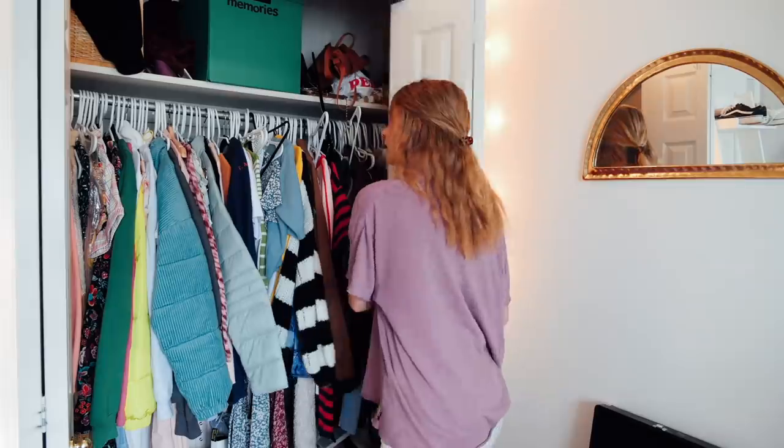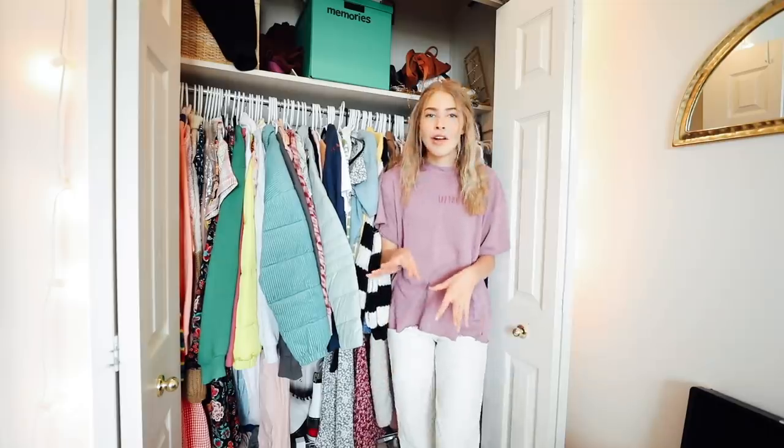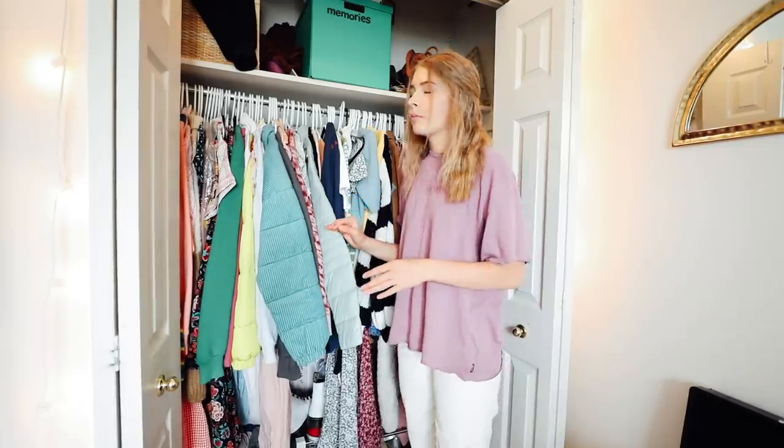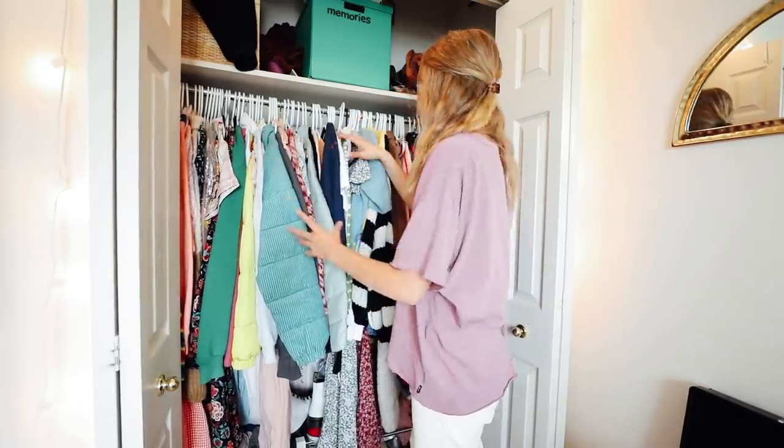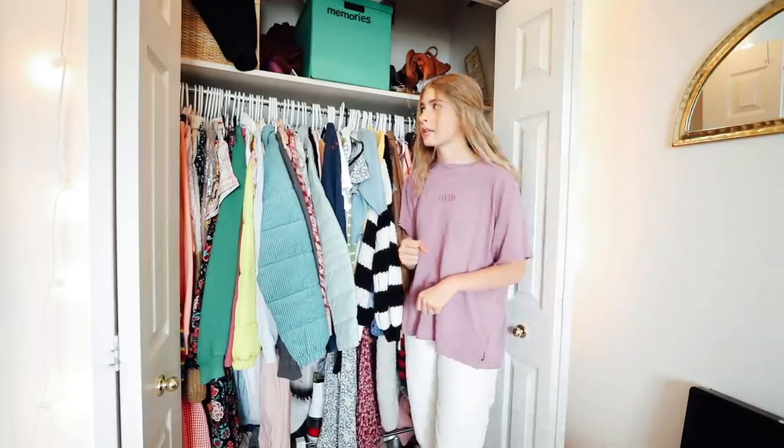This is what my closet looks like on the inside right now — untouched, I didn't mess it up at all for the video. It's definitely gotten discombobulated. It used to have dresses over here, sweaters, and then shirts and long sleeves. But it's summertime now, so I don't wear a lot of these things. I want to put them into storage, I want to declutter, and I want to make my closet feel a lot more simple, efficient, and organized.